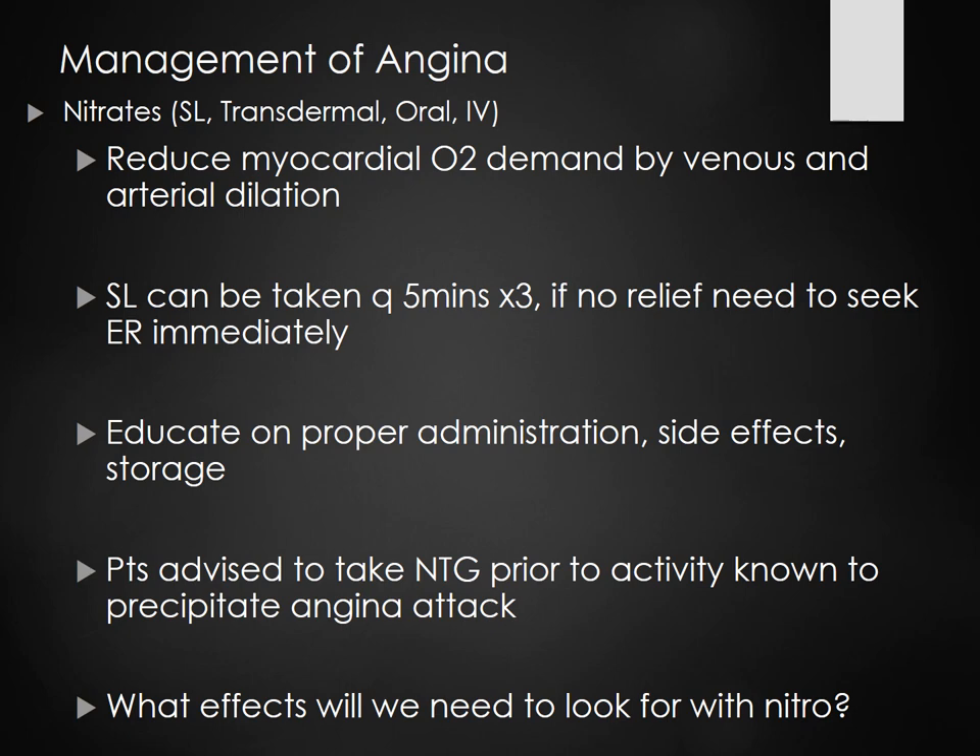Take a blood pressure first. If it's stable, give one sublingual nitro under the tongue — it's very vascular under there and gets to the rest of the body faster. After five minutes if they're still having pain, take the blood pressure again. If still stable, give the second one. Repeat for the third. If after the third there's no relief, call for an EKG — probably even after the second one if it's not working.